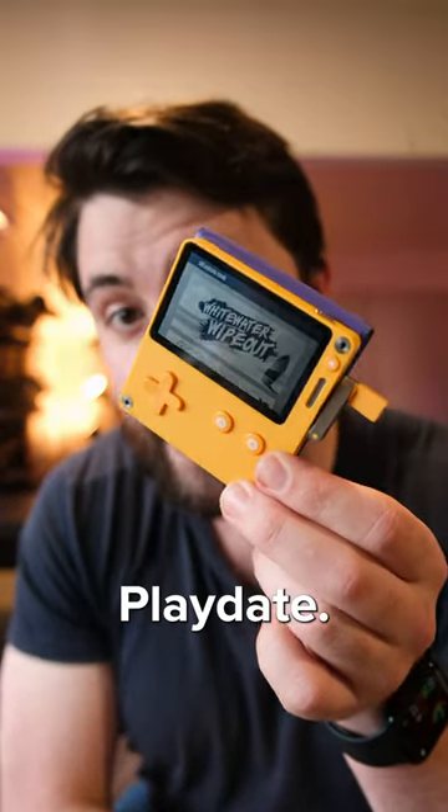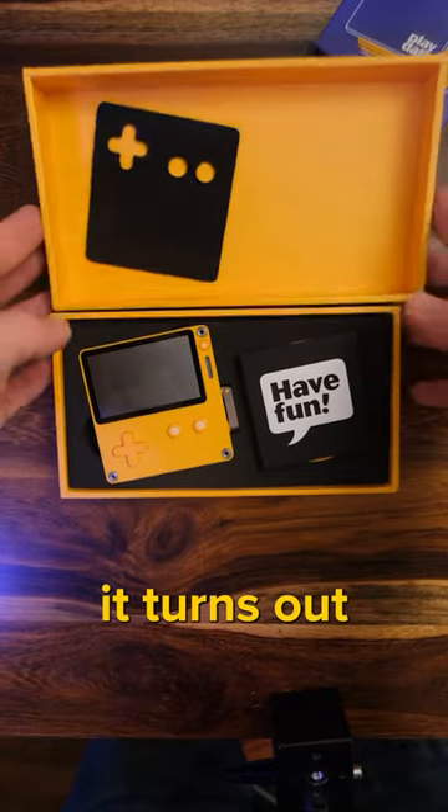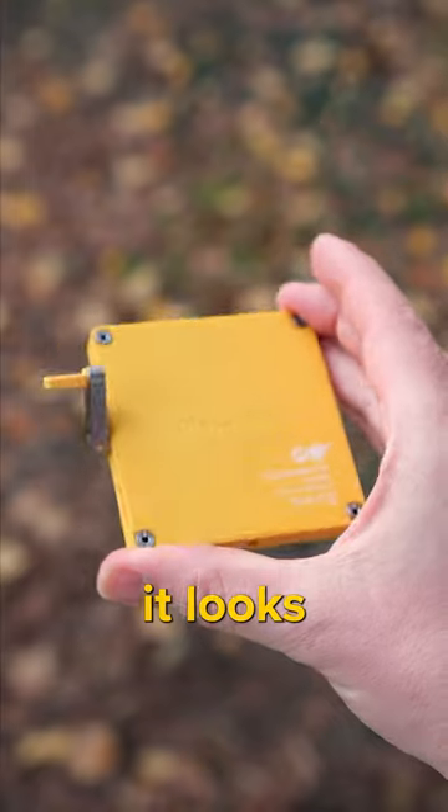This tiny handheld console is called the Playdate and I am stoked because it arrived today after two long years, and it turns out it's everything I imagined it to be. I just love how cool it looks and feels in person.